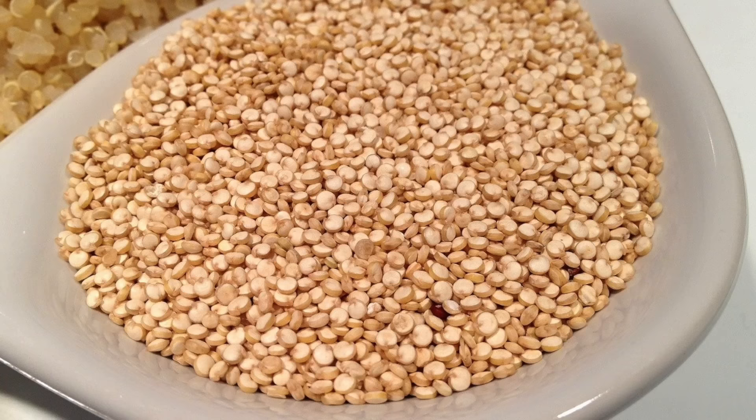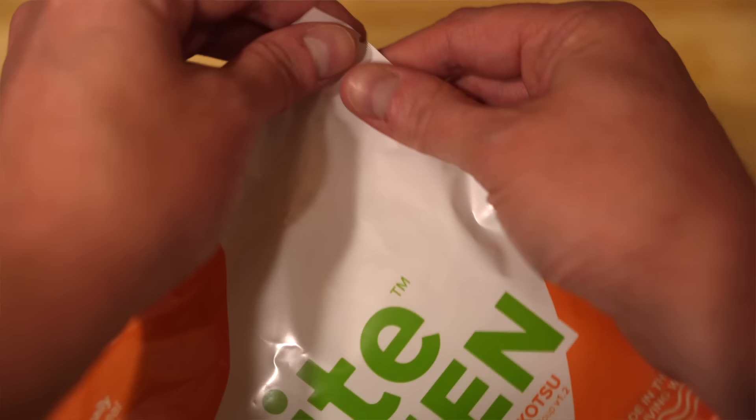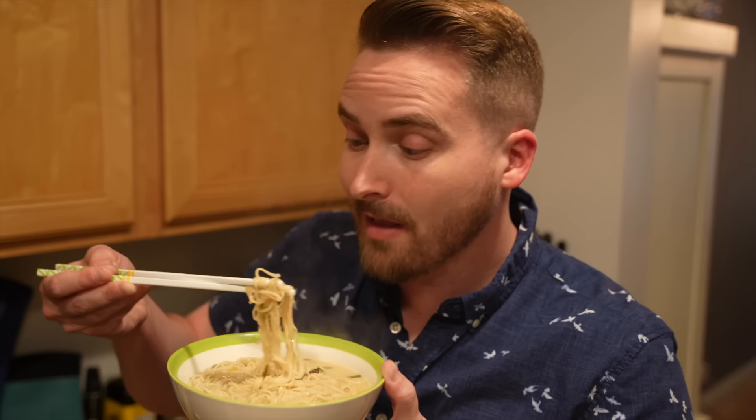Next up, the noodles, which brings us to today's sponsor, Veit Ramen. Veit Ramen is premium ramen because it's actually healthy — it's made with quinoa, which is high in protein, high in fiber, and filled with micronutrients and vitamins. They use real quality ingredients including white miso imported from Japan. It also has about 50% less sodium than your average store-bought ramen, which means less bloating. And the nice thing about Veit Ramen is that it's done in about three minutes.